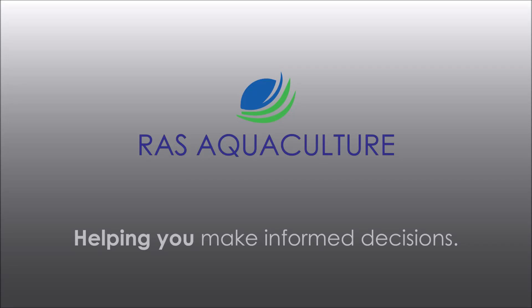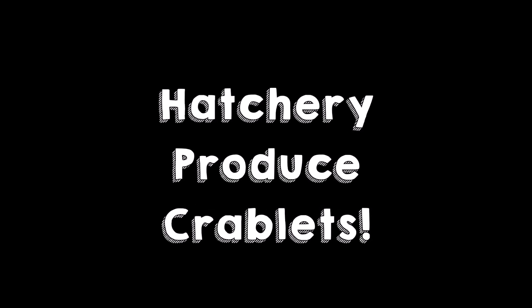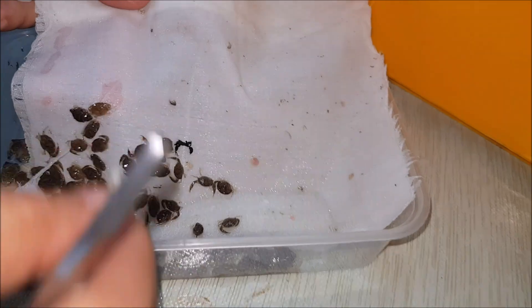Hi guys, thanks again for visiting us at RS Aquaculture. Do like and subscribe if you like our content. Today we're just going to show you some of the crablets that just arrived from the hatchery.